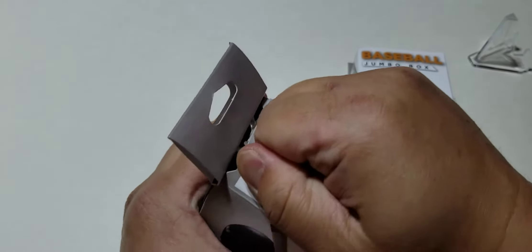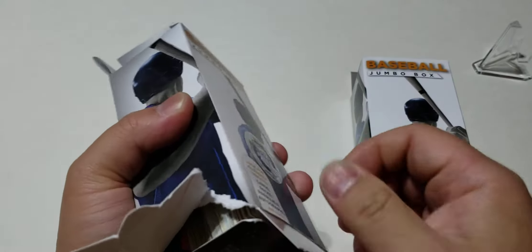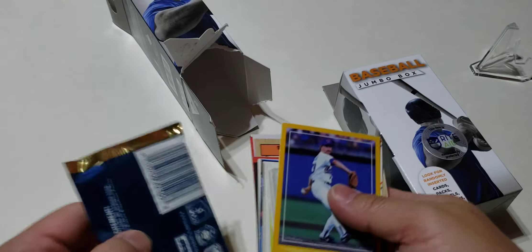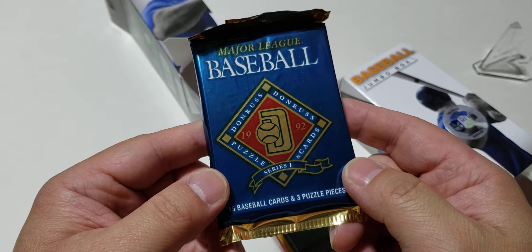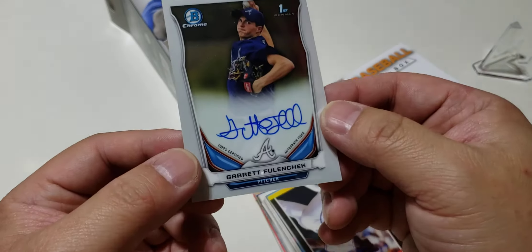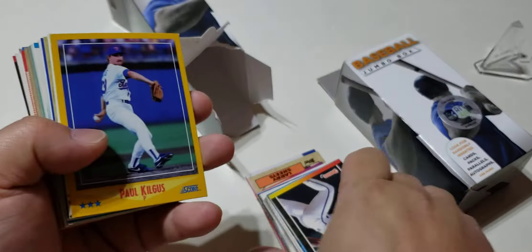There's some ugly glue in here — maybe opening from the bottom is better. Seems like there's a bunch of loose cards and one pack. The pack is Donruss Baseball 1992. That's pretty cool. And it looks like there's an autograph in here. Nice. It looks like a bunch of 80s and early 90s baseball cards.